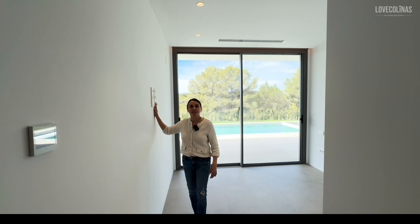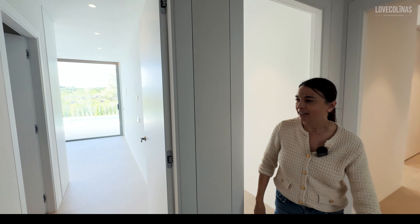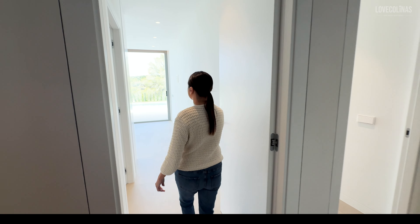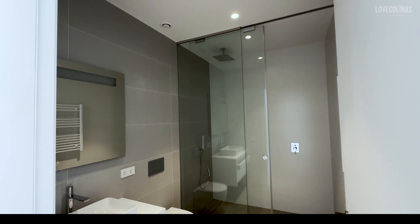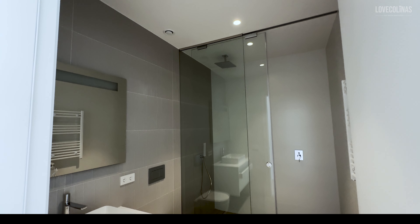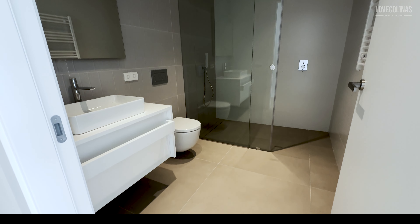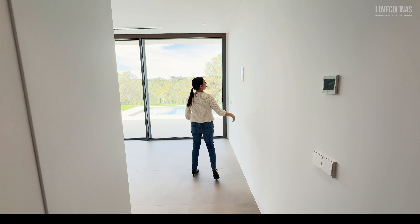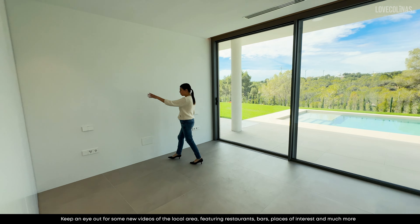And this is your TV point, which is so nice. Up into the next one, and again this is a nice size bathroom — the rainforest shower, the floating vanity. And another lovely bedroom — again you've got your TV points and lots more wardrobe space.